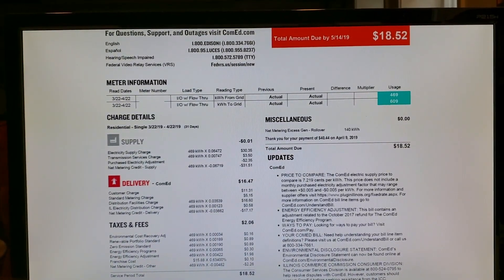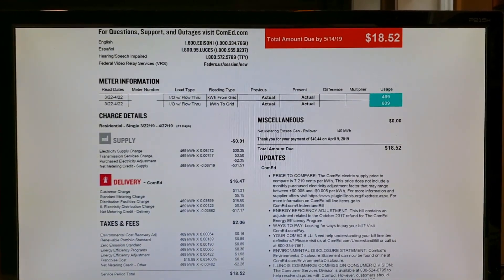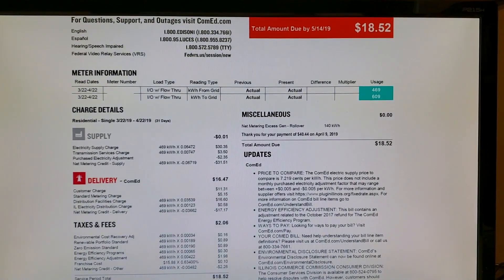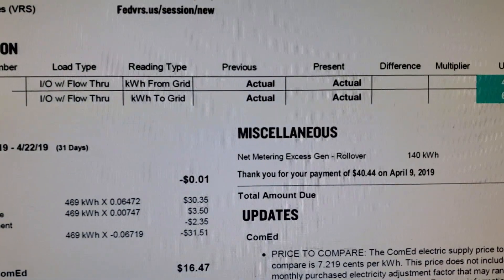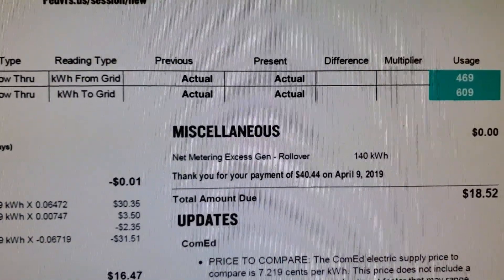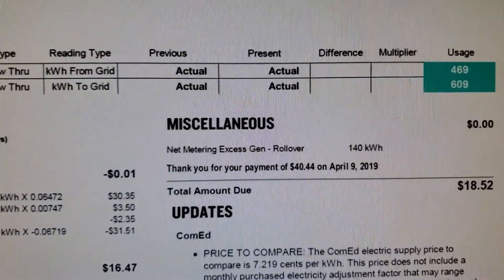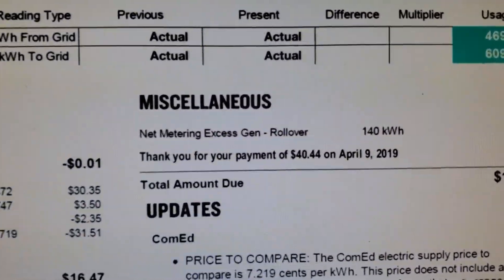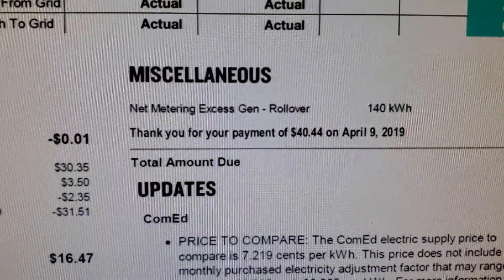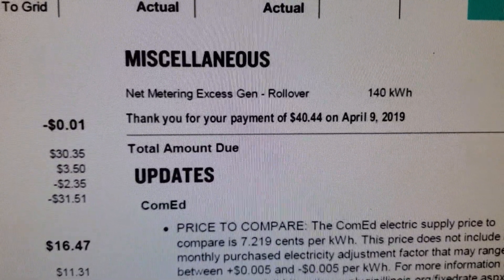Net metering is the back and forth of energy from my system to the grid, and when I need it, energy from the grid to my home. Looking at an electric bill, you'll see the top row showing kilowatt hours from the grid — what the utility sends me when I need it. When I'm producing excess, I send it to the grid. Here I sent them more than they sent me this billing period, and they hold that energy in reserve — you can see I have 140 kilowatt hours that will roll over into the next month.